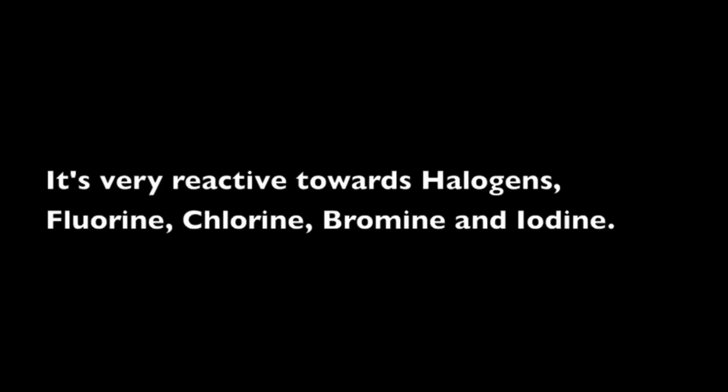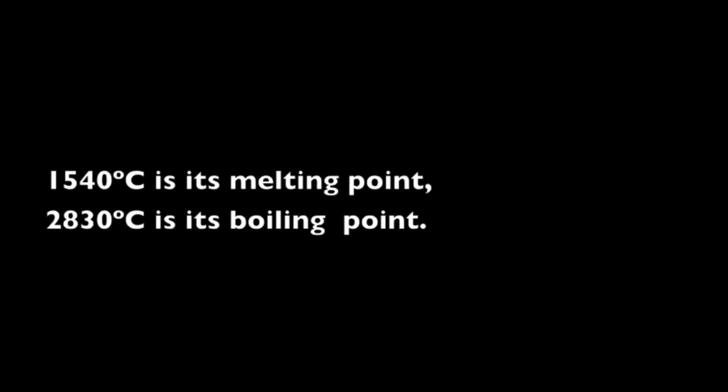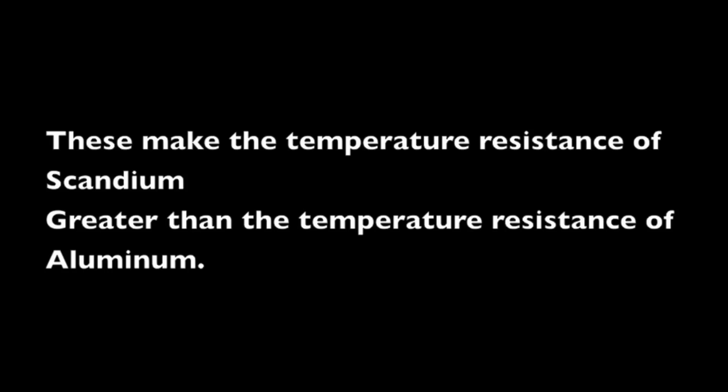In the earth's crust, 22 parts per million by weight. Its atomic number is 21 — that's one less than titanium. It's very reactive towards halogens: fluorine, chlorine, bromine, and iodine. 1540 degrees centigrade is its melting point, and 2830 degrees centigrade is its boiling point. These make the temperature resistance of scandium greater than the temperature resistance of aluminum.